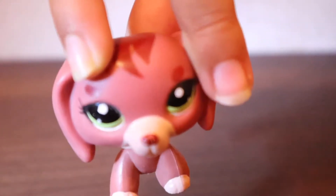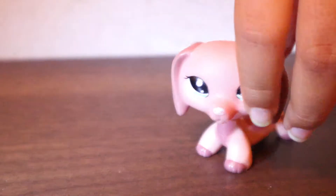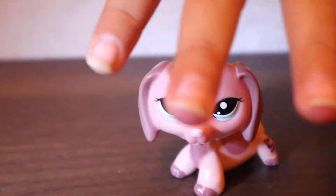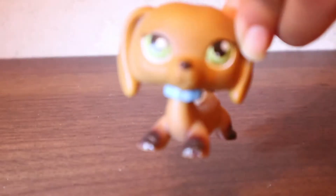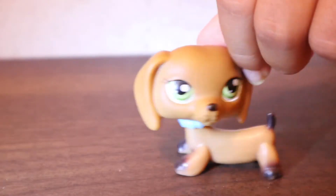Here is another Dachshund — a beautiful one. And here is yet another Dachshund. And that is all of my Dachshunds.